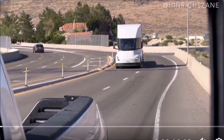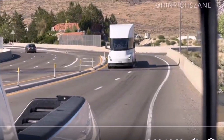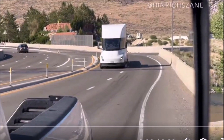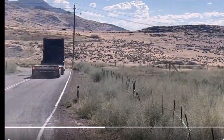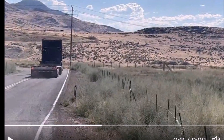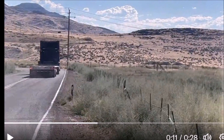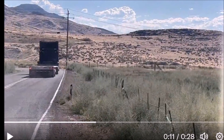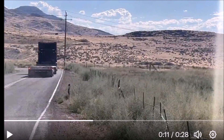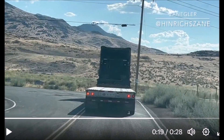Henrik, the Tesla blogger who captured this captivating moment on video, is more than just an observer. When asked if he would consider owning the Tesla Semi as a daily driver, he didn't hesitate — absolutely, he said. And here's a twist: he actually regrets not putting in an order for the Tesla Semi during those early days when the deposit was a mere one thousand dollars.